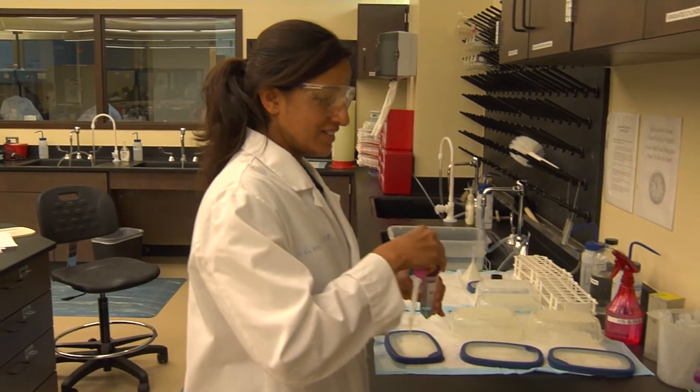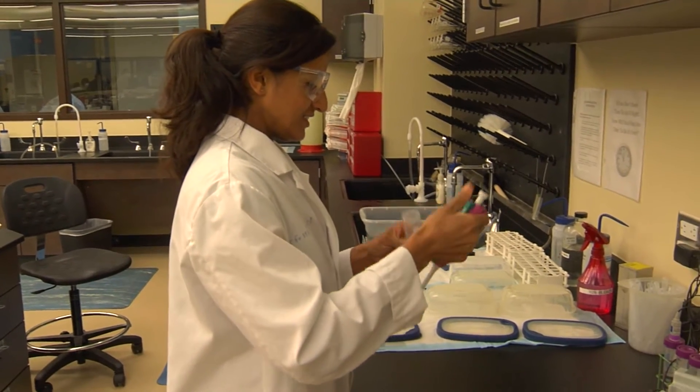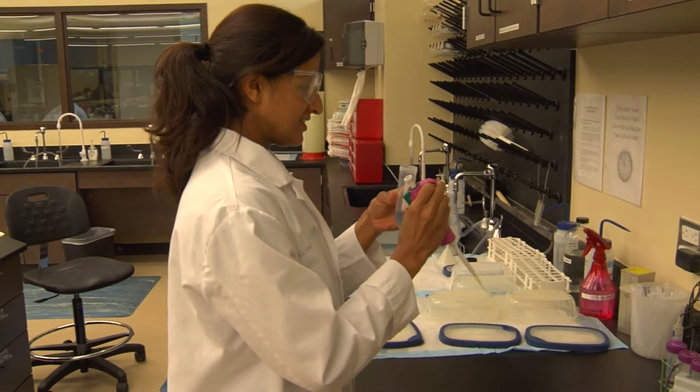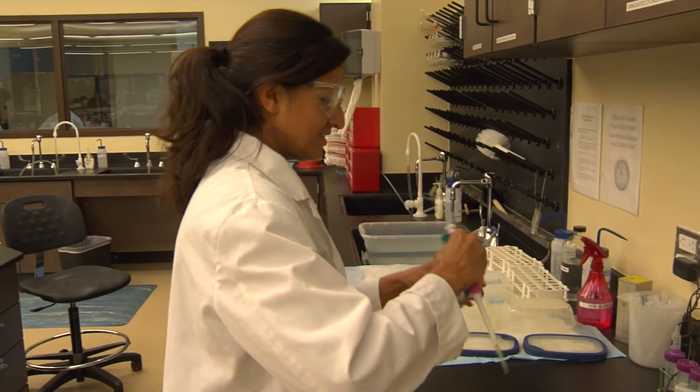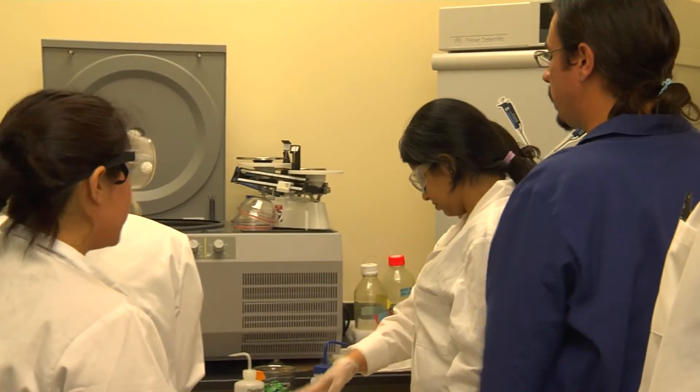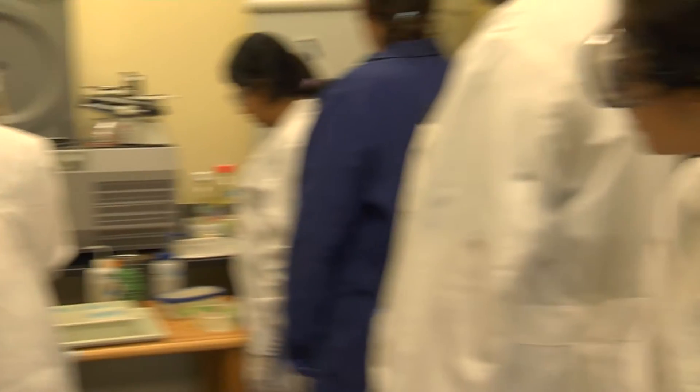The laboratory work comes second. We're trying to develop real-world projects that exist out there because of the amount of data being generated from projects like the Human Genome Project. There's simply data sitting out there that has not been analyzed whatsoever.